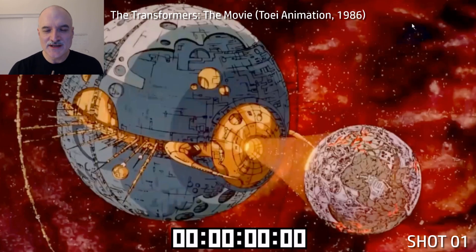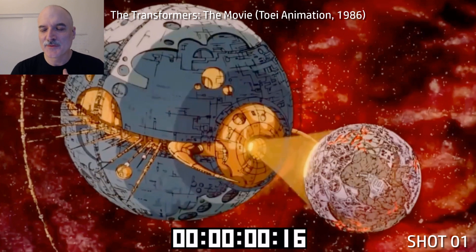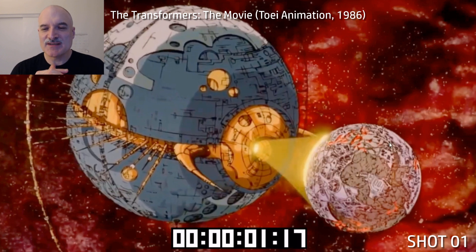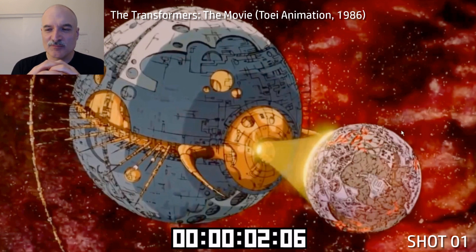Let's start with Unicron — this massive planet showing off the scale of this film, the ambition of it overall. Yes, it was just there to sell toys, but the results go so far beyond that.